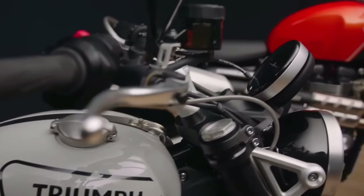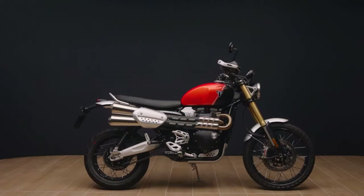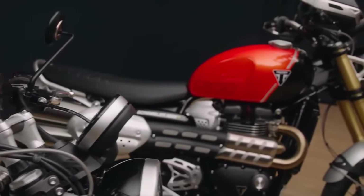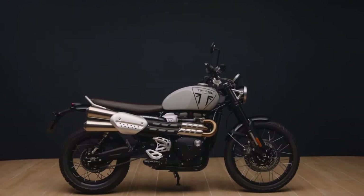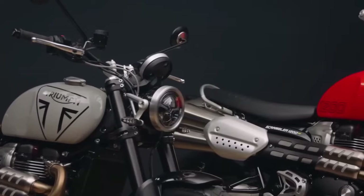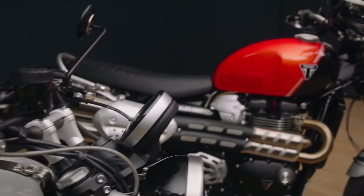Hello guys, welcome back to MotoADV channel. We hope you guys are doing well. Today we're gonna show the 2024 Triumph Scrambler first look review, and explain the details of the bike. We hope you guys enjoy it. Please don't forget to subscribe for more videos, thanks for watching.